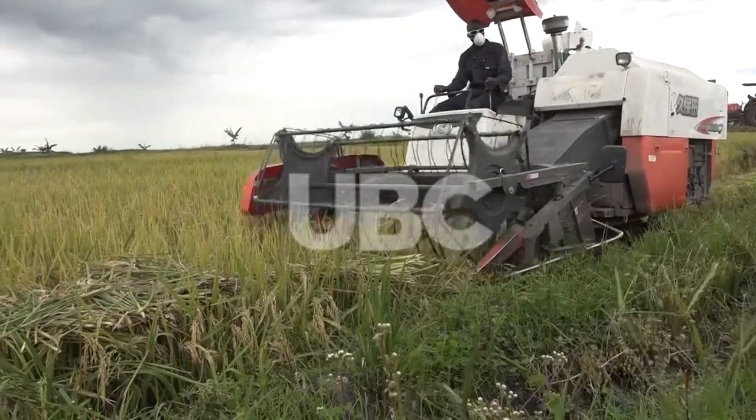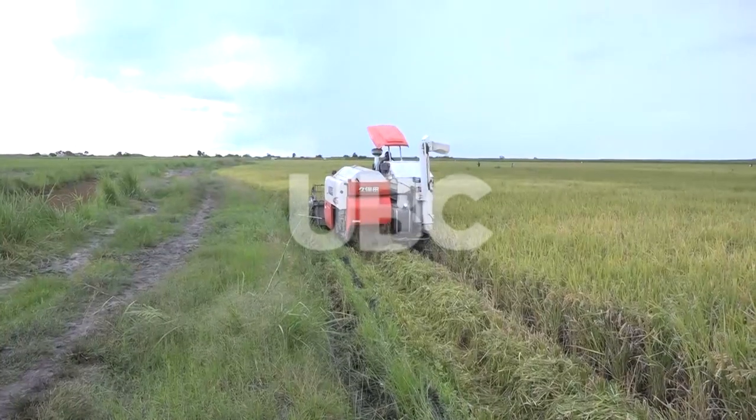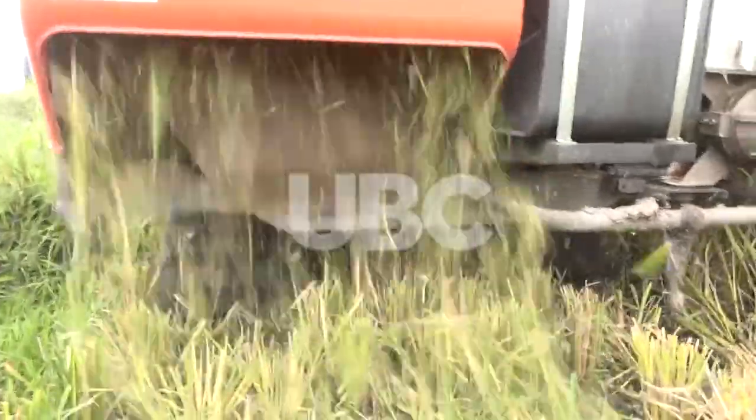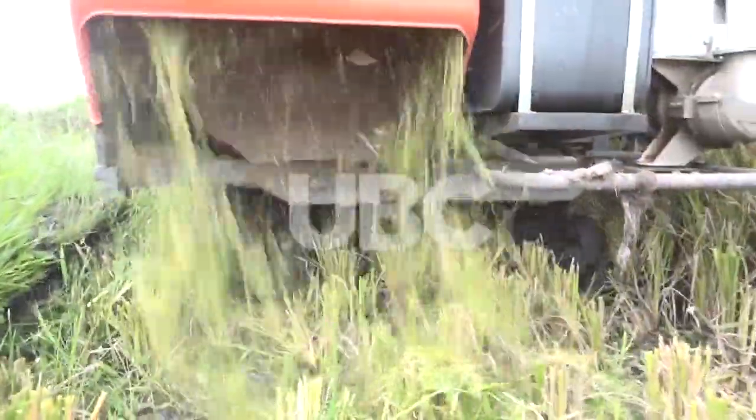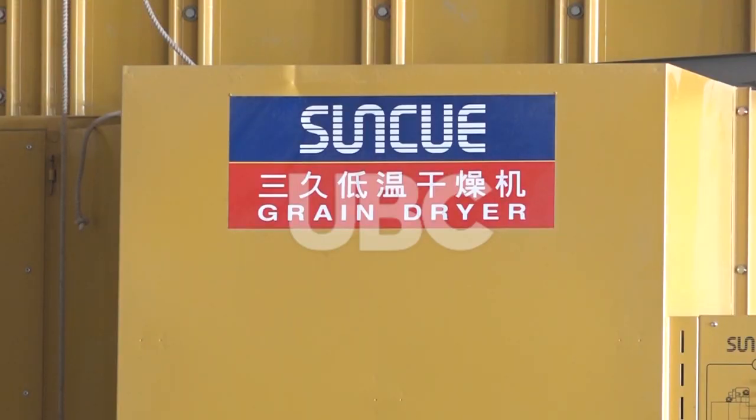Unlike small-scale rice farms where rice is harvested manually, here it is done using mechanization. The technology has improved from sun drying — now we are using dryers during the rainy season. It has helped us to dry the rice very fast for our customers.